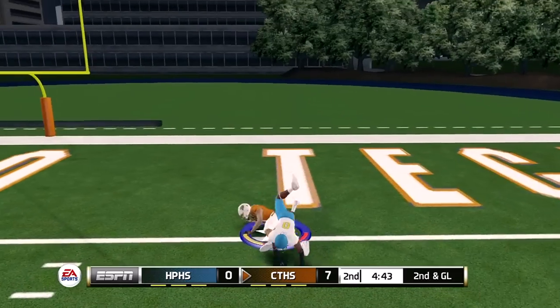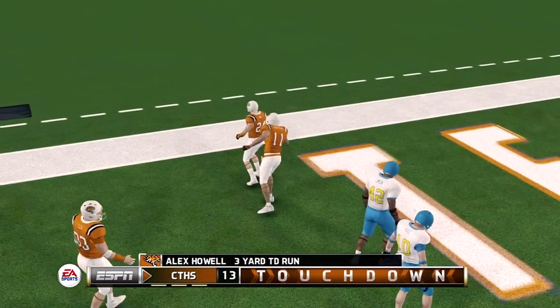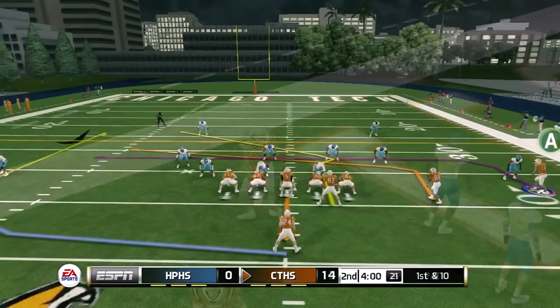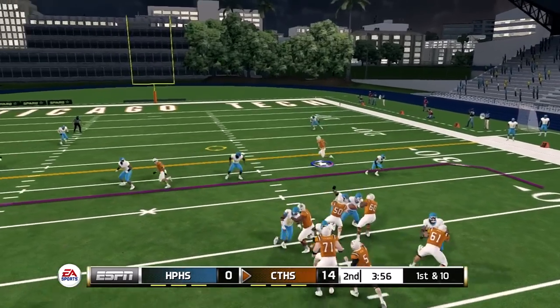When I make my way to college I'll definitely be running my routes properly — I'm pretty sure people are going to complain about me not running them. But here in high school I just do not care. That's Alex's three-yard touchdown run as he takes out the corner and secures the touchdown — 14-zero lead.